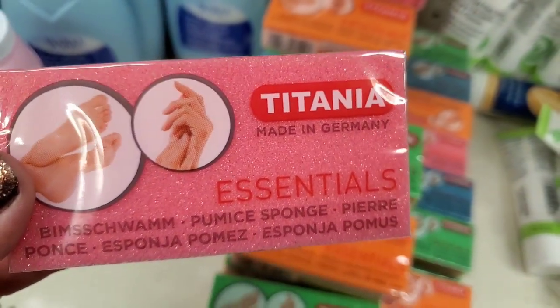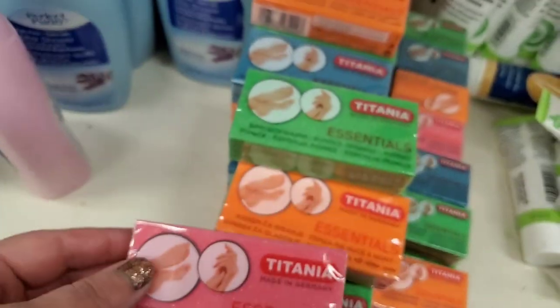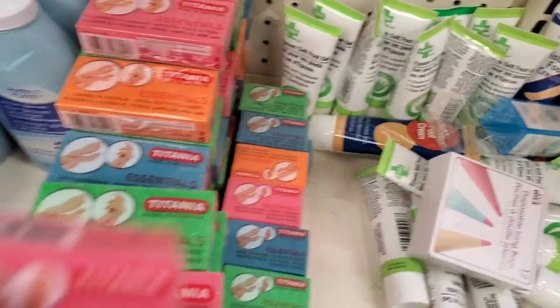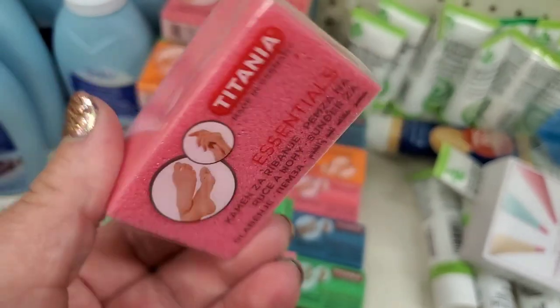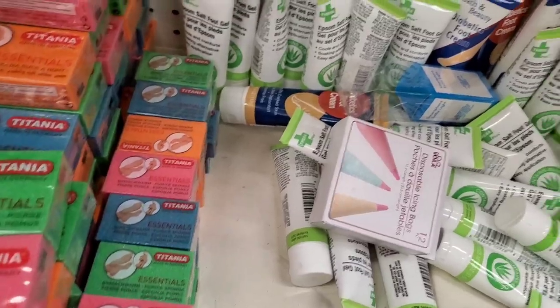They brought back the Titania Essentials Made in Germany foot scrubbing pumice stone in multiple colors, and they also brought back these itty-bitty ones. You could just buy a big one and cut it up, but they're here if you need them.